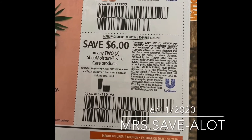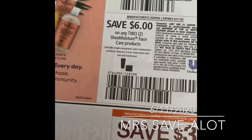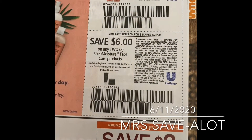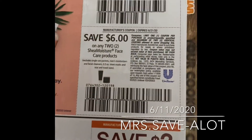Walgreens has a buy one get one 50% off. CVS has the Shea Moisture products — minus the soap; the soap is not part of the deal. It's $5.99, so $11, and you use the $6 coupon, you're paying $5. I went out earlier and bought some.